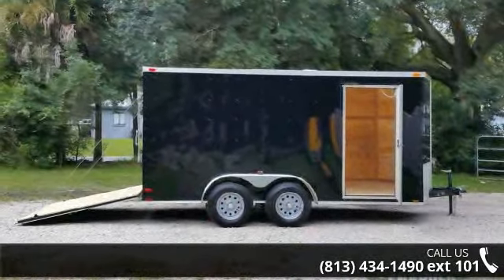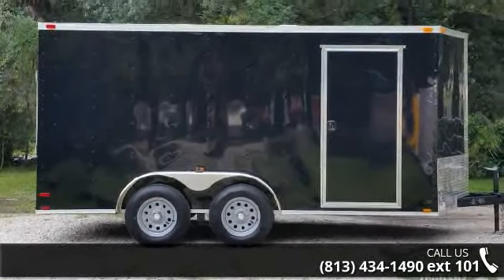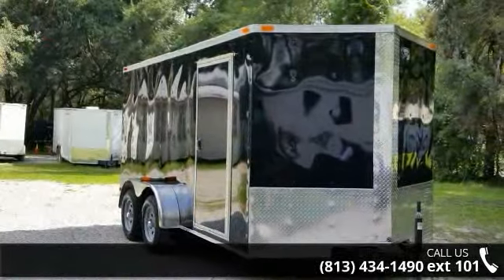Quality construction is an important factor when considering a trailer purchase. Call now to ask the dealer about this unit. We are sure to have a quality trailer that fits your needs.